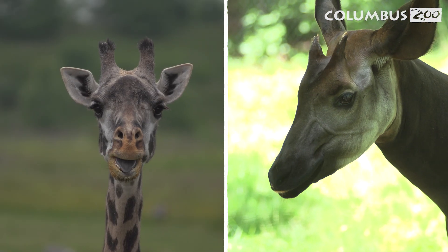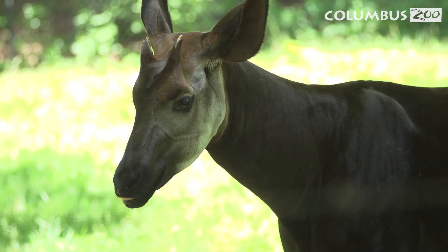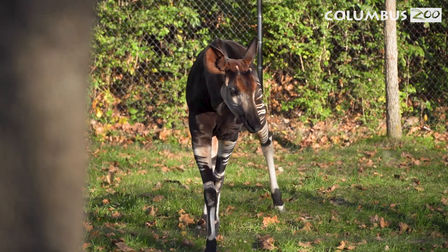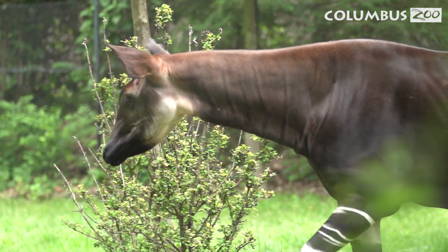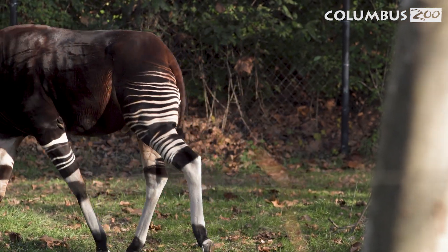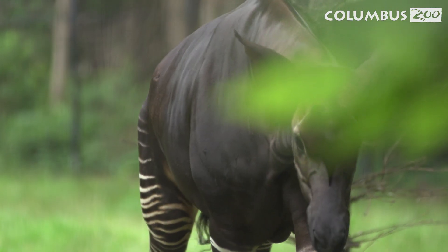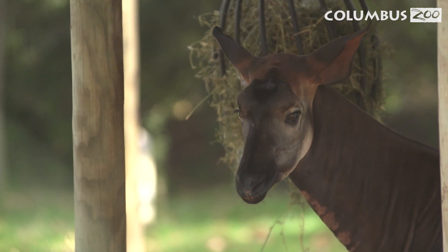All giraffes and male okapis have ossicones, which are two small bony structures on their head. Okapis are smaller and shorter than their giraffe relatives because they live in dense forests and not in open savannas. Their shorter legs and necks allow them to skillfully navigate their homes and avoid obstacles like tree branches, rocks, and varying terrain. Okapis are solitary animals and rely on their excellent hearing to stay alert to predators. Their striped legs and dark-colored coat help them blend into the shadows of their lowland rainforest home.